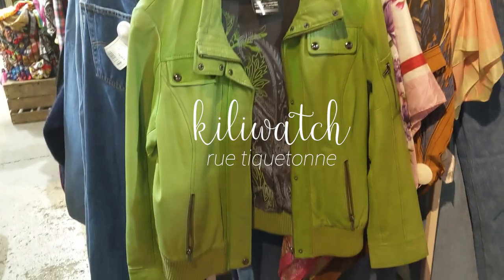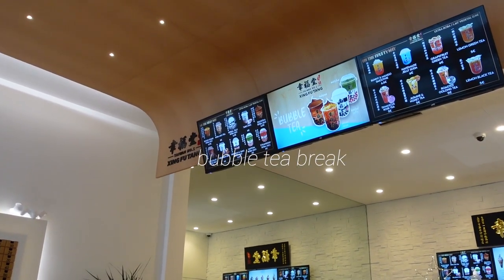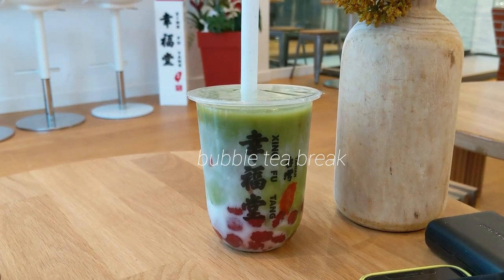Next was Killi Watch — they have a vintage section but are mainly a store that stocks other brands. This one was a bit more expensive but had a few unique pieces. Then I stopped for a bubble tea break and got a matcha drink which was so good, and then we're back on the streets of Paris.